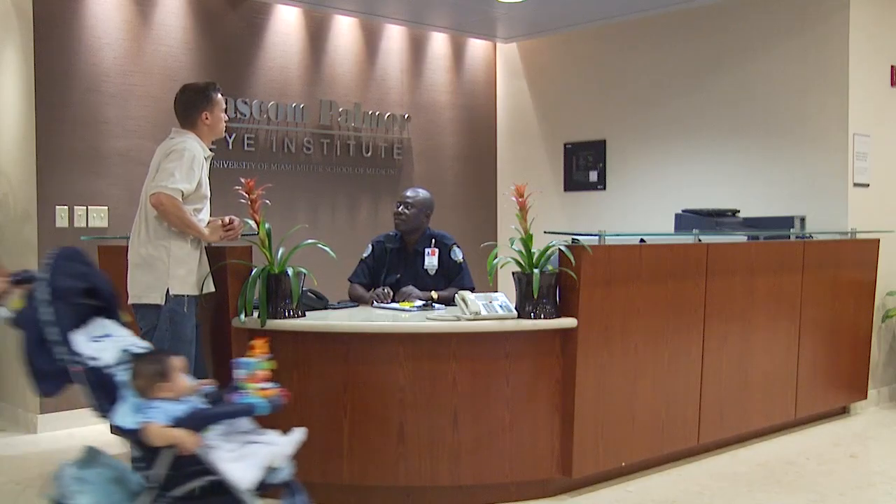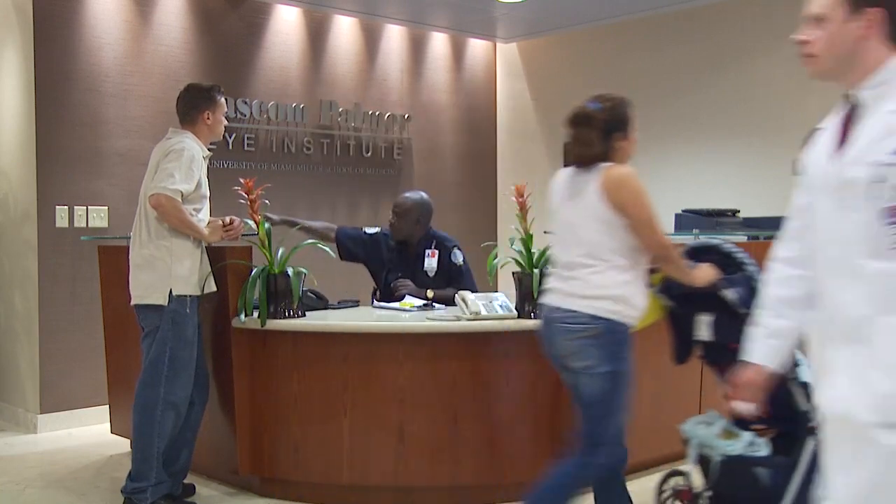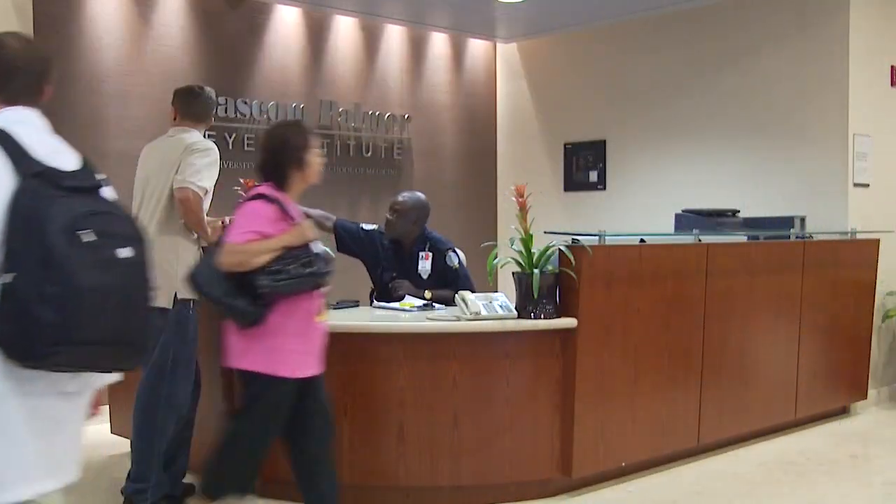Dr. Peral created this wonderful center that has all these experts in-house to be able to assist our community and our patients. He's tried to find the best that he possibly can. We truly enjoy teaching, we truly enjoy innovating, and I think that's what makes our lab special.